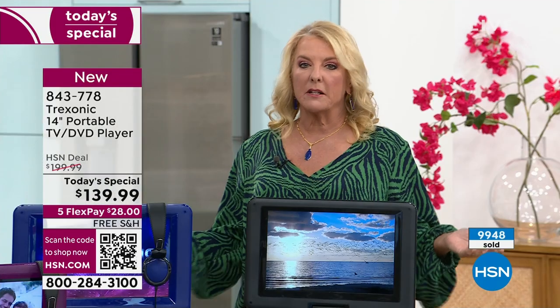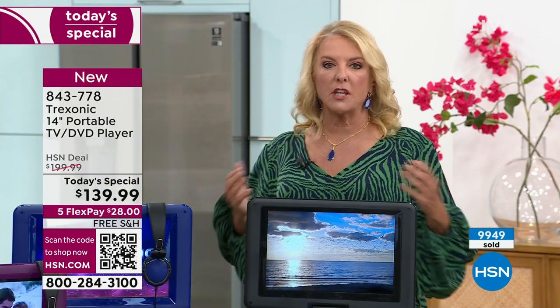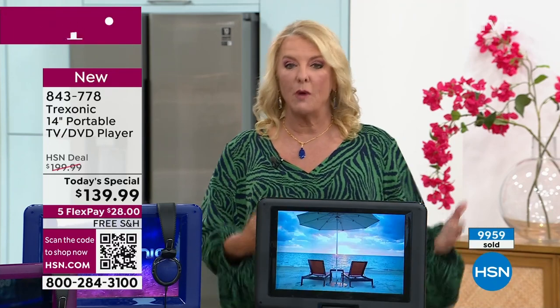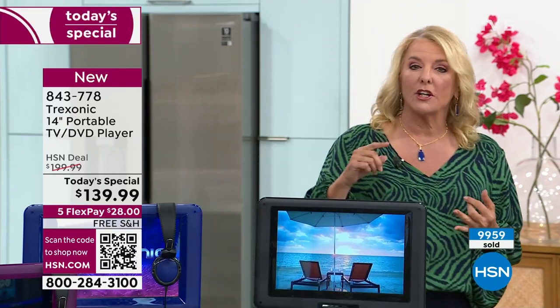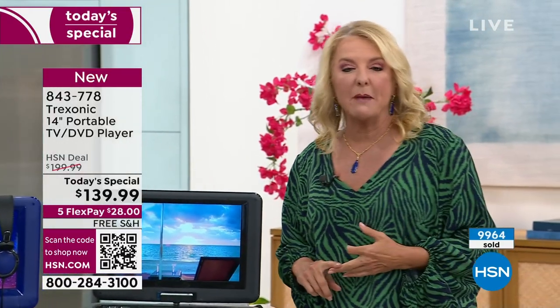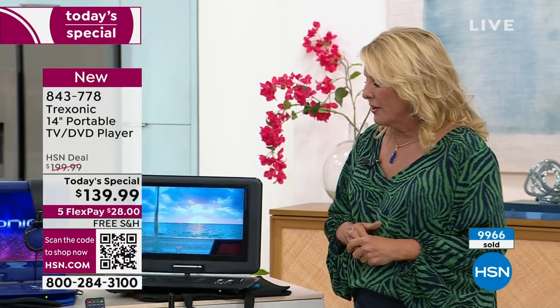You can also just plug it in and leave it plugged in. It's not like you have to keep charging it. If you're going to put it in your kitchen as your kitchen TV, just plug it in — you're good to go. Same in the bedroom. But when you want to go, it'll go on the long plane flight, the long car ride, and you'll be able to get that local broadcast and all those channels.